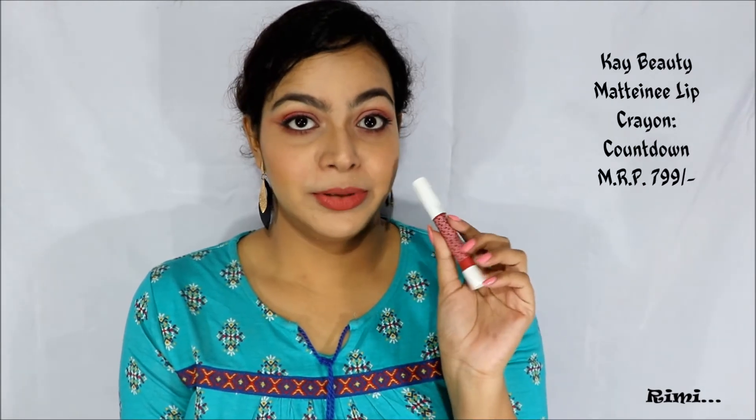This is Countdown from K-beauty lip crayons. This is fully pigmented and it is almost a brownish pink on my complexion. This will suit all skin tones, and here is the color.